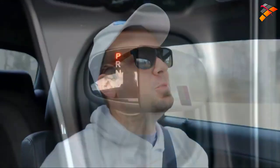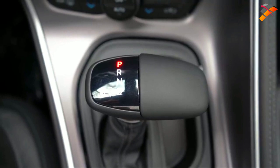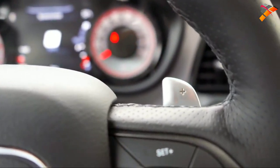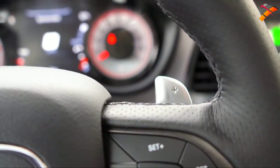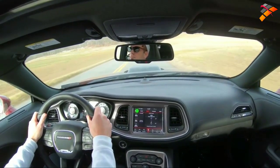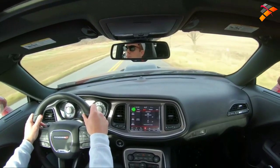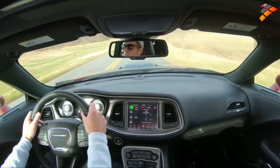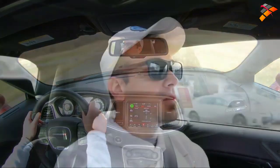Let's test out the paddle shifters. To put the automatic in full manual shift mode, slide the shifter all the way to the back and to the left. These paddle shifters feel very high quality — they feel like magnesium. The Mustang's are plastic, but these feel noticeably more premium. Let's find a straightaway and test them out.